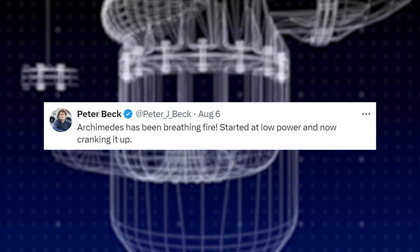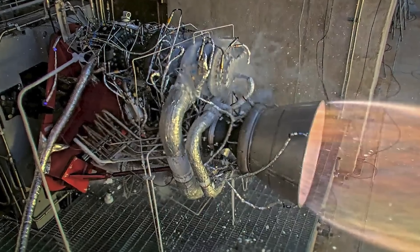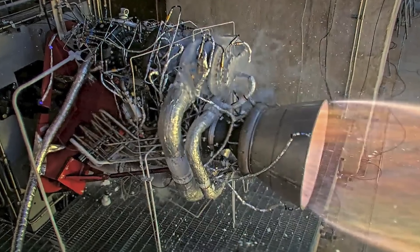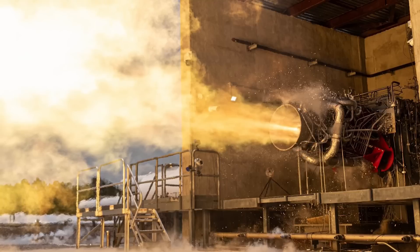"Archimedes has been breathing fire. Started at low power and now cranking it up." While they didn't release any video of the test, both he and Rocket Lab later confirmed that the engine got up to 102% power and was in flight configuration. In an official statement, they said: